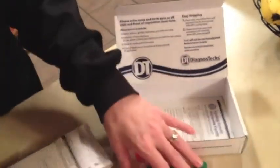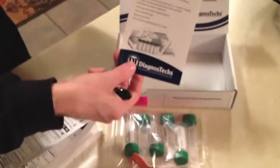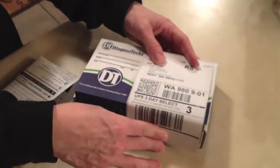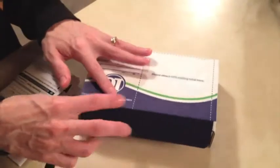Then when you get through, you'll put everything back in this box. Make sure you put your name and date of birth on every tube that you use — it's very important. There is a set of instructions, read them thoroughly. You'll put everything back in the box and send it out UPS. This does not have to stay cold while it's shipped, just while you have it.